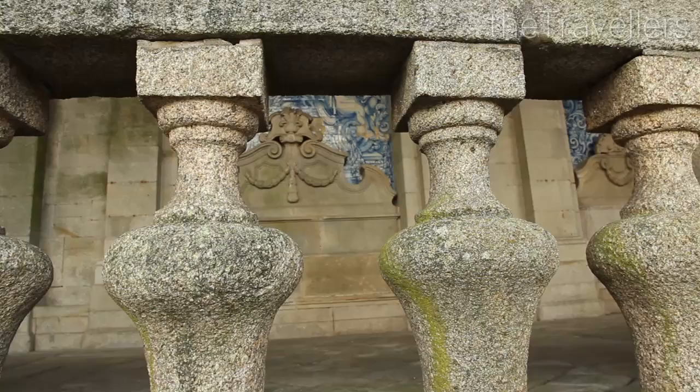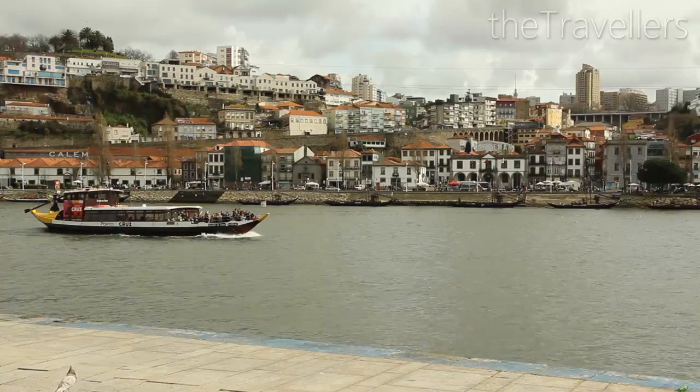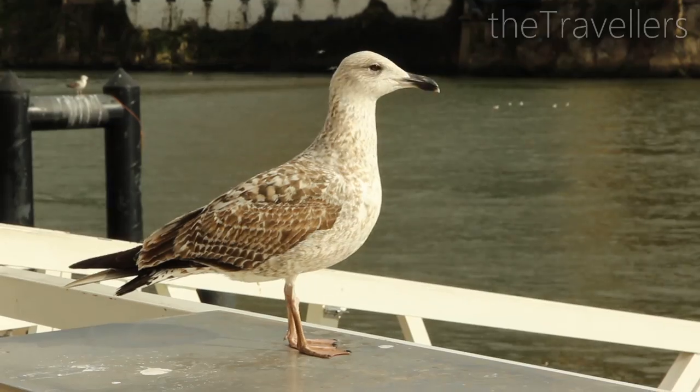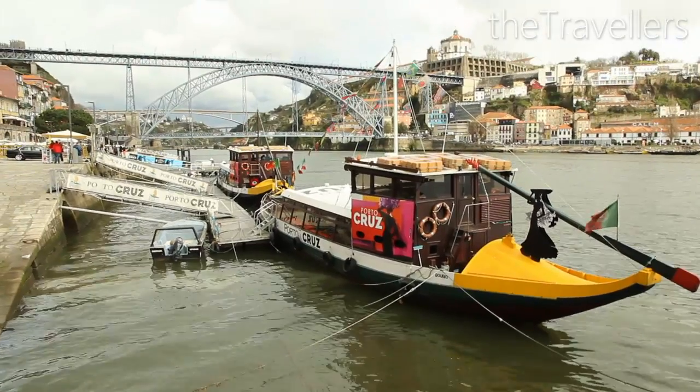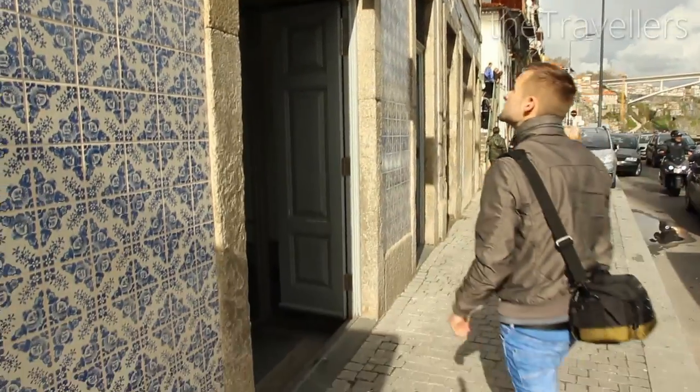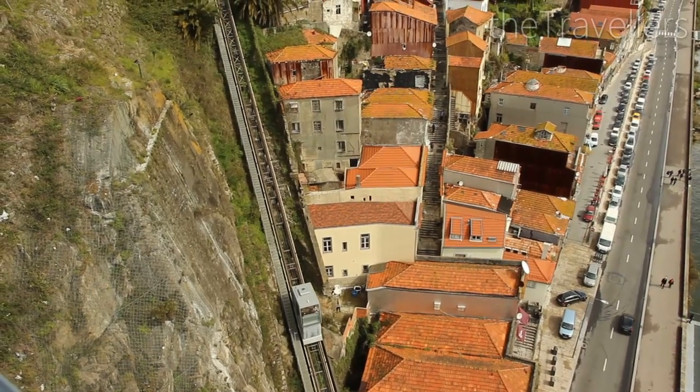Now we are at the sea. Porto's cathedral is decorated with typical blue azulejo tiles. For little money you can also do a relaxing boat trip. With the mountain railway you get easily from the river walk to the upper town.